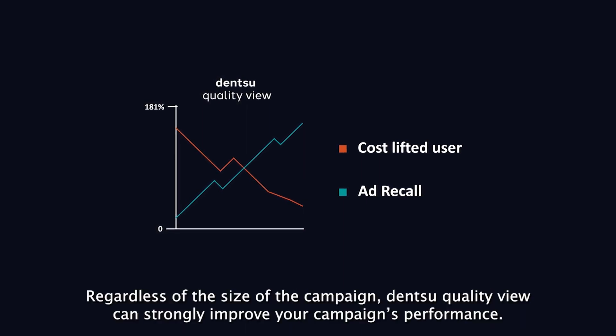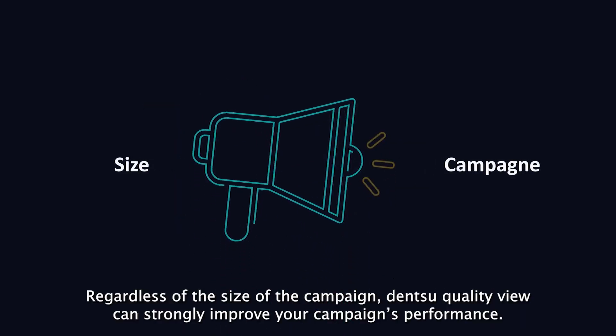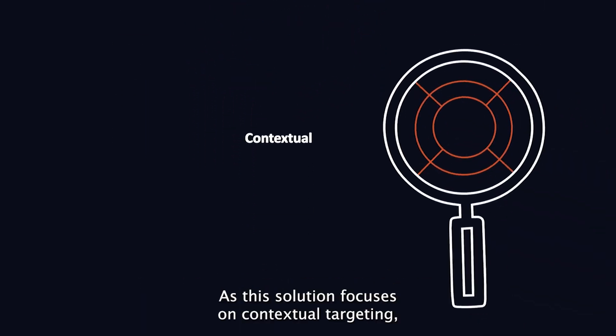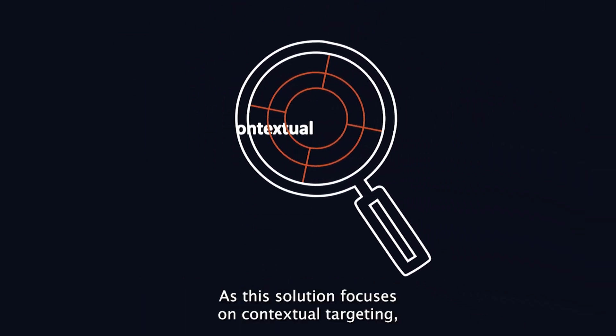Using a collection of Google APIs, Dentsu QualityView can pick up trending YouTube content across IAB categories to boost contextual relevance. Dentsu QualityView ensures that campaigns deliver ads on those channels where the target audience is engaged with the content. By enhancing the relevance of the context in which ads get delivered, engagement with these ads increases.